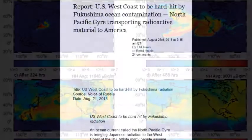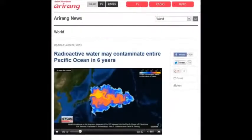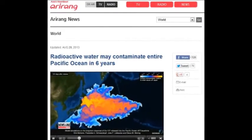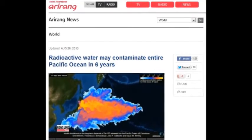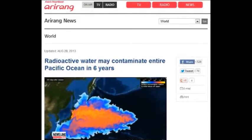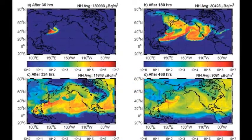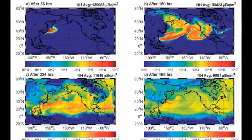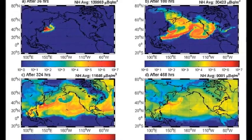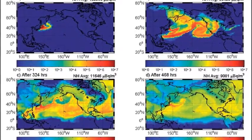The U.S. West Coast will be hard hit by Fukushima's ocean contamination. North Pacific currents will transport the radioactive material right across the ocean, slamming into Canada, the United States, and Mexico — destroying the ocean, the habitat, breeding grounds, continental shelves, coastlines, indigenous fauna and flora. It's really bad what they have done to us.